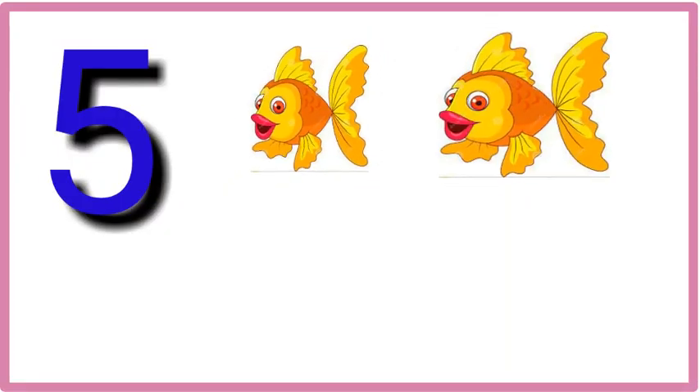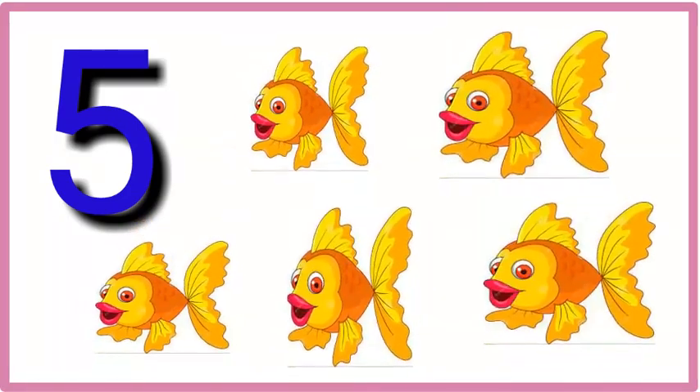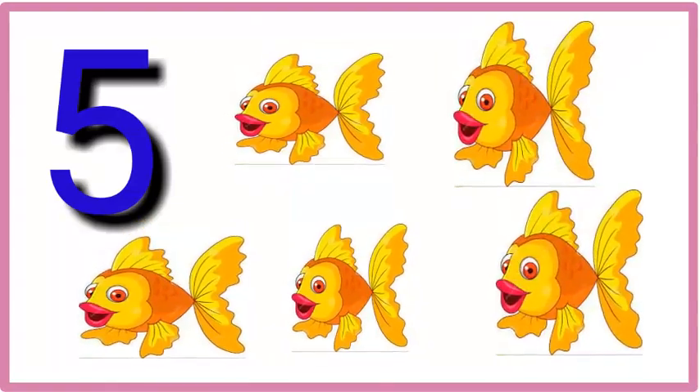Five. One, two, three, four, five. Five fish.